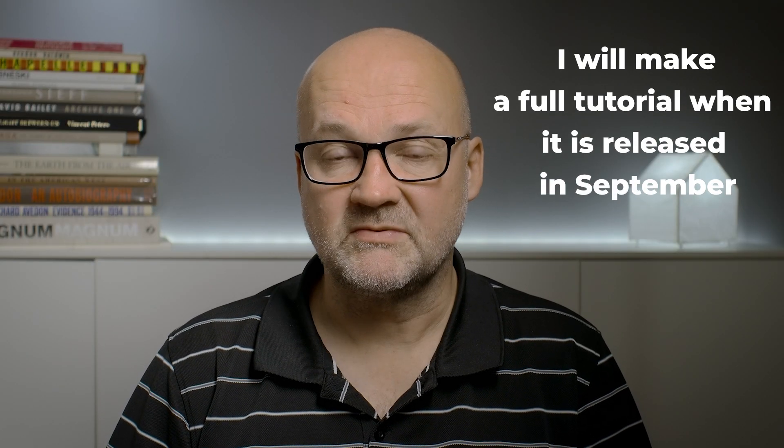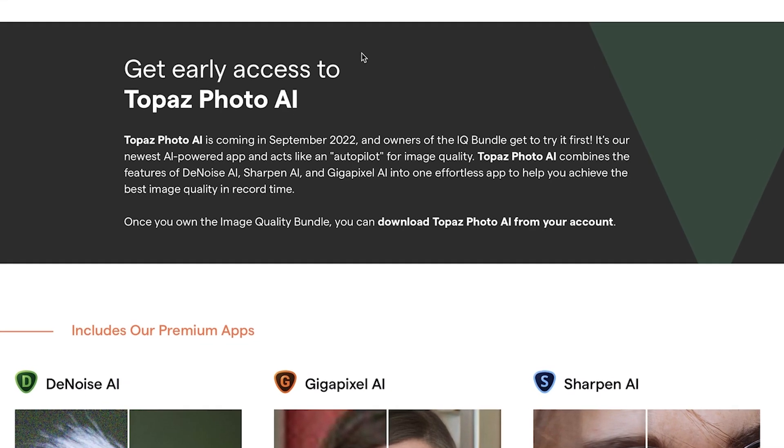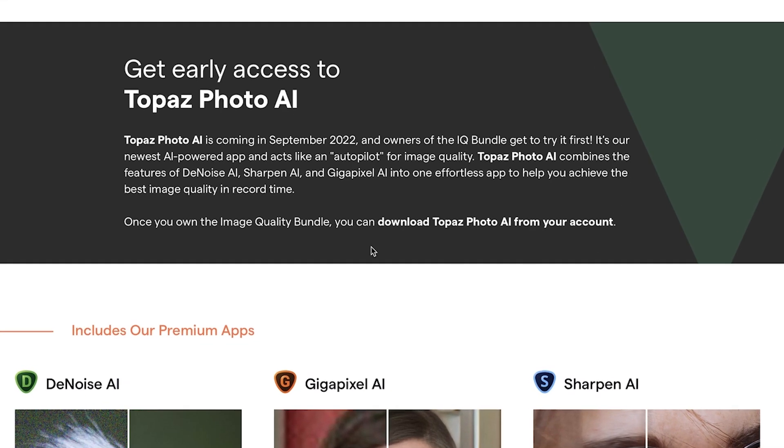Topaz Photo AI is in beta version now and it will be released in September 2022. If you want to test it, you need to have Gigapixel, Denoise, and Sharpen AI all bought and activated. Then your Topaz Labs account will show Photo AI and you can download and use it as a beta version. But remember it is still in beta — there might be some bugs or some features might be working a bit oddly, though I didn't find anything odd myself.